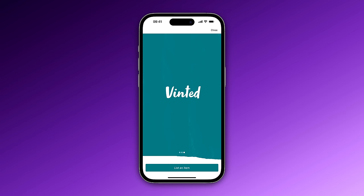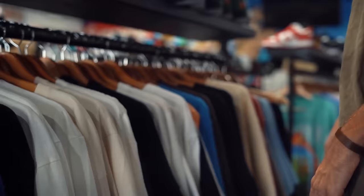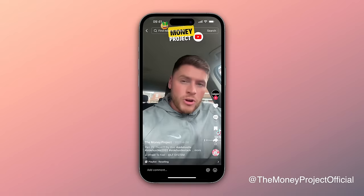The next side hustle is perfect for any fashionistas out there, and it's called Vinted. Vinted is an app mainly for buying and selling secondhand clothes, but it can be a great little side business. You can start off by selling your old clothes that you've got lying around the home. And if you want to turn it into more of a business, you can head to charity shops, grab some bargains, and flip them on Vinted for profit. My mate Craig used to do this quite a lot and made really good money from it.